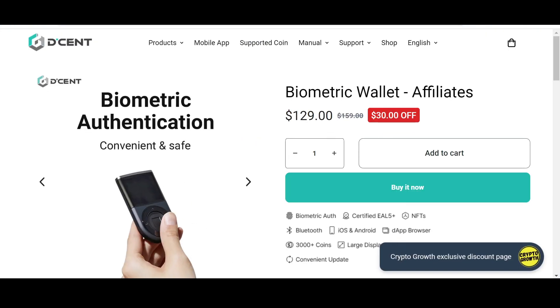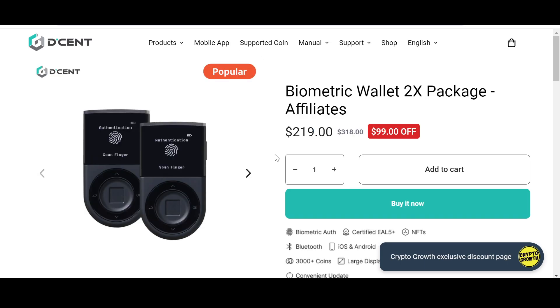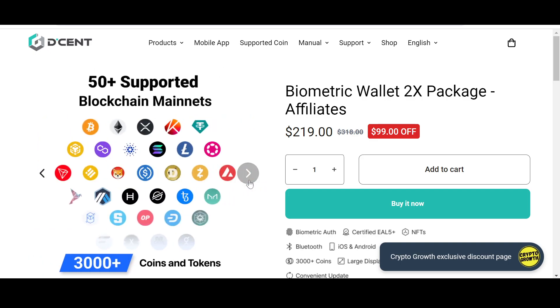Keep your assets safe — check out the Crypto Growth exclusive discount offer on Dcent. The biometric wallet has 30% off. It is convenient, safe, and secure. You can also check the biometric wallet 2x package which has 99% off if you use the link in the description box below. Dcent supports more than 3,000 coins and tokens across 50+ supported blockchain mainnets.